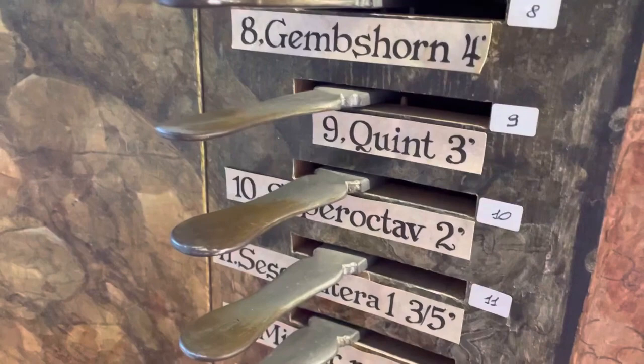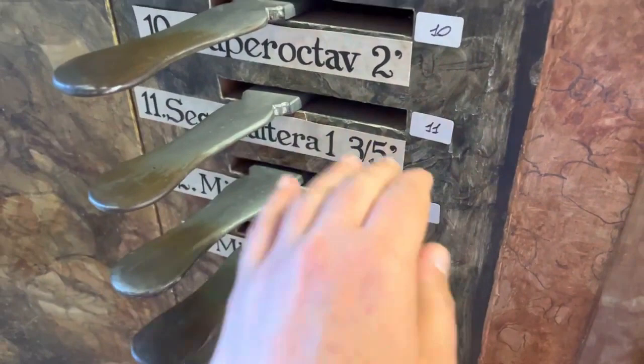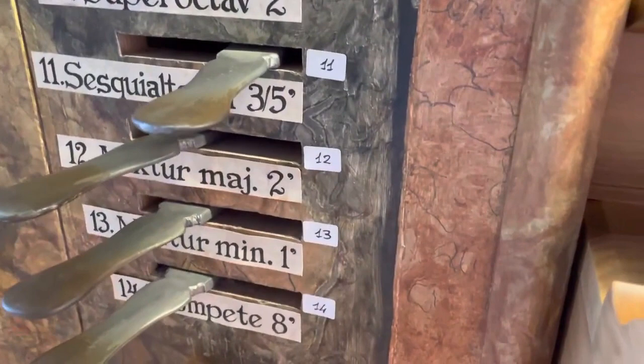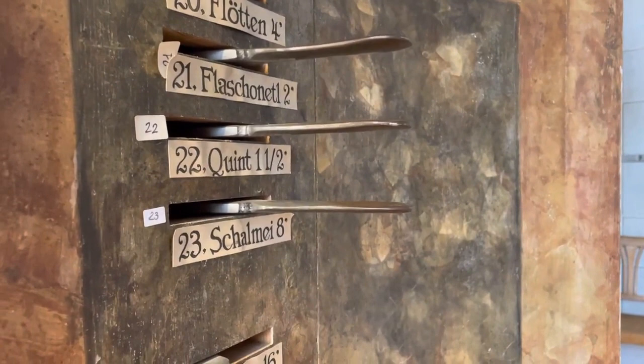The Quinte 3 is actually the Quinte 2 and two-thirds. And this here is the Tierce 1 and three-fifths — that is the Terz. So if you want both Terz and Quinte, you have to draw both of them. The Schwebung is the Pifara. The Solitional is the string register. And here we also have a Quinte 1 and a half — so a very high one.